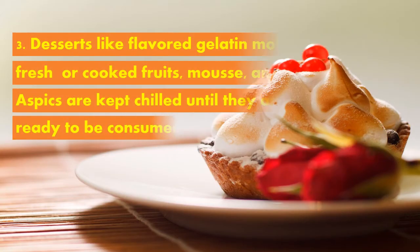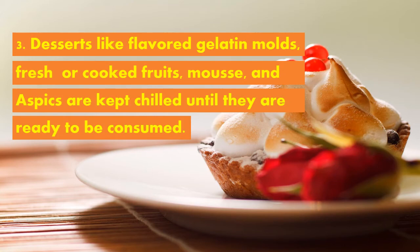Next, dessert salads like flavored gelatin molds, fresh or cooked fruits, mousse, and aspics are kept chilled until they are ready to be consumed. And always remember, dressings are not added until just before serving.